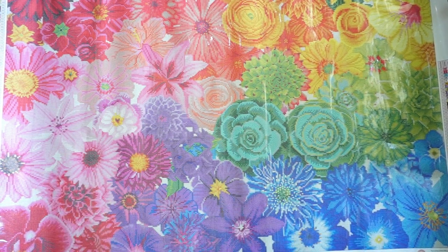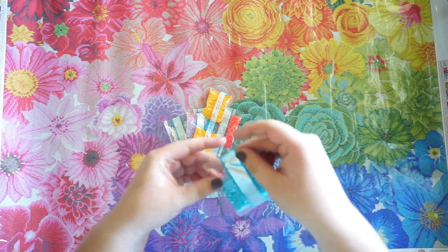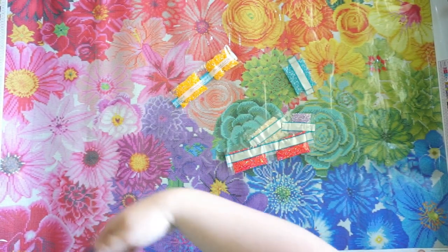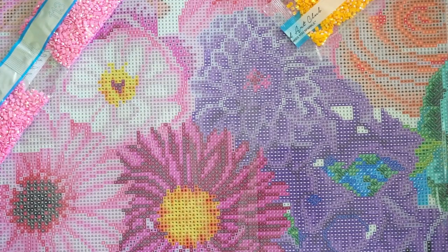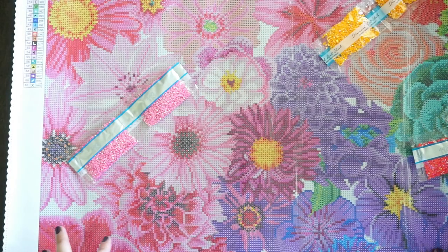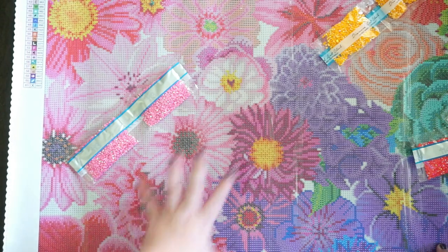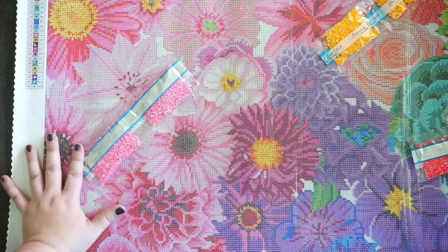Let's do a quick look at where the AB drills are located in this canvas. We have six AB colors. The first one is pink — it's symbol number one — and I see it in pretty much all of the flowers. It's dispersed along most if not all of them to make all of the pink flowers pop. It's not highlighting one particular flower; it's more so spread throughout. Some floral paintings I've done have ABs mapped to make certain flowers stand out, but this one has the pink AB in all of them in some way.